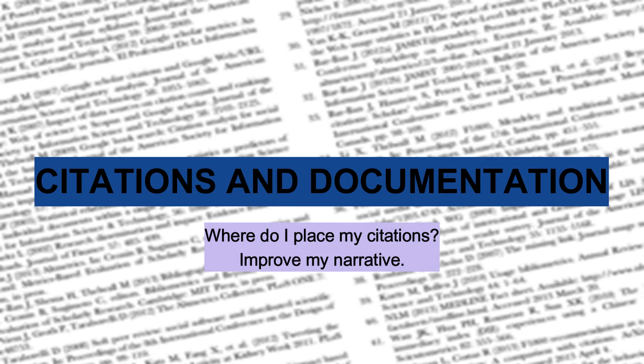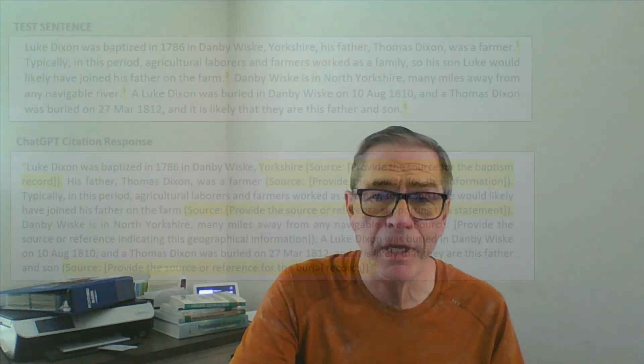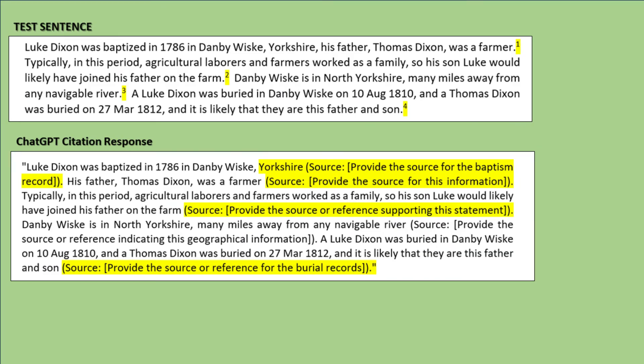Documentation is an important part of genealogy — without documenting things correctly we can't really prove our results, so citations are a key element. I created a paragraph for one of my reports, made sure it was fully referenced, and then asked ChatGPT to tell me where references should be placed. It did very well — it found every sentence that needed a reference.